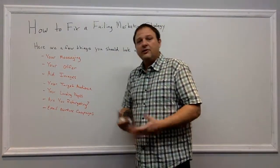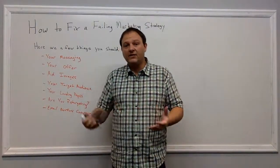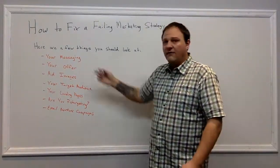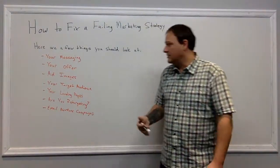Your messaging is probably one of the most important things across all marketing channels, and even your sales closing tactics come down to your messaging. What offer are you using? Test and measure this, because maybe the offer is not aligning with your target audience.